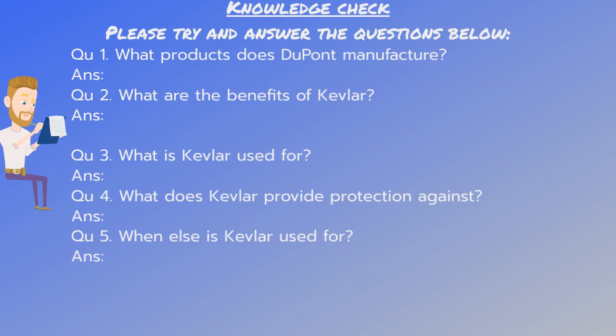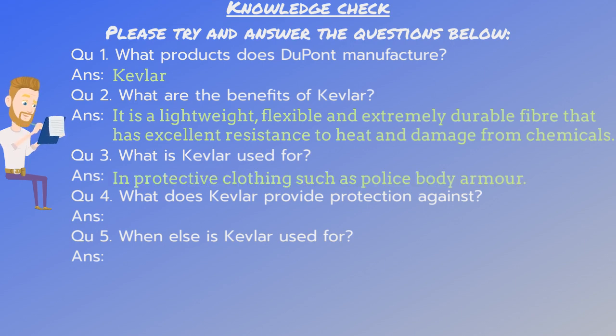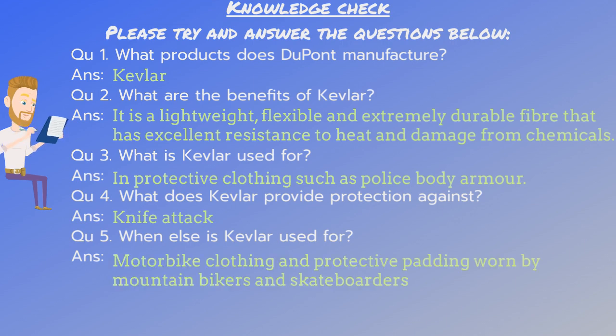Okay, so the answer to question one is Kevlar. Number two, it is a lightweight, flexible, extremely durable fiber that has excellent resistance to heat and damage from chemicals. Number three, in protective clothing such as police body armor. Number four, knife attacks. Number six, motorbike clothing, protective padding worn by mountain bikers and skateboarders.